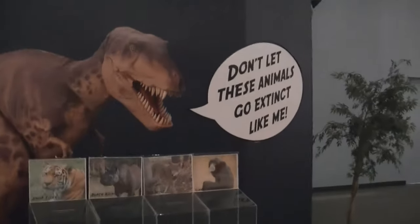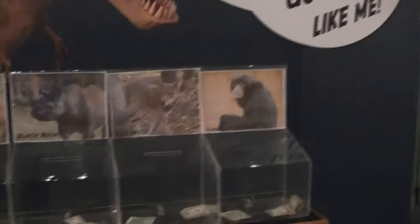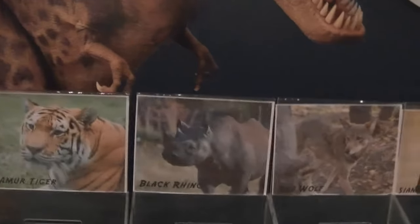They have a nice conservation display over here. It's got the dinosaurs with a message: don't let these animals go extinct like me. It's got some endangered animals on there — the Siamang Gibbon, Red Wolf, Black Rhino, and Amur Tiger — all listed as critically endangered.